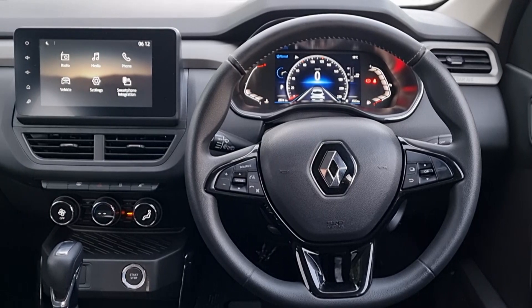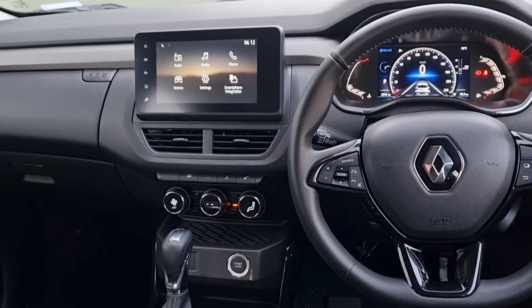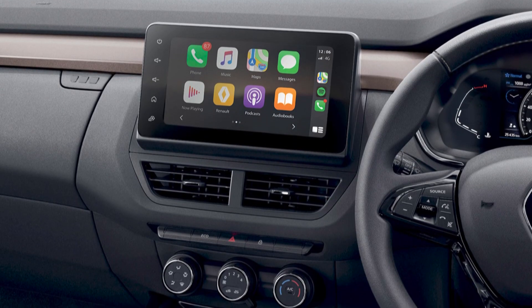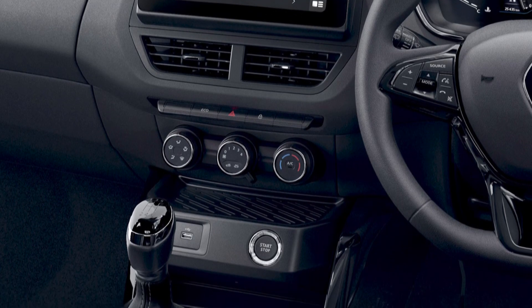The plastics and everything used in here just feel a little bit cheap, and I know it is a budget car, but when compared to its rivals — which are also budget cars — it somehow feels a little bit less. The wireless Apple CarPlay and Android Auto is almost pointless because there's no wireless charger, so you still have to plug in your USB otherwise your phone goes flat.